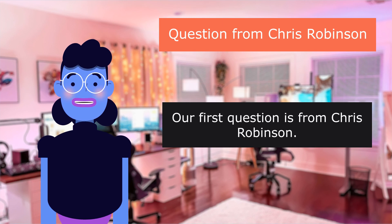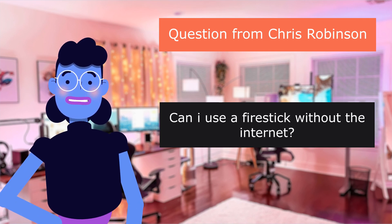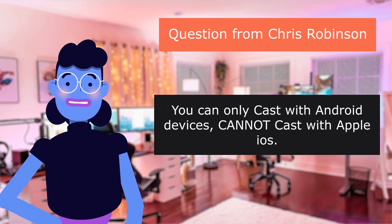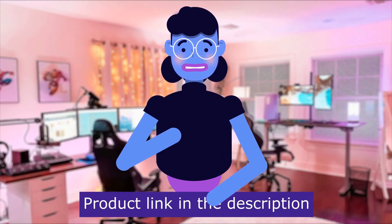Our first question is from Chris Robinson: 'Can I use a Fire Stick without the internet?' No — it will require internet for setup. You can only cast with Android devices; you cannot cast with Apple iOS. Product linked in the description below.